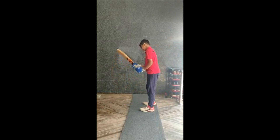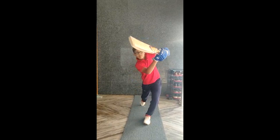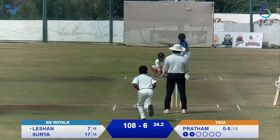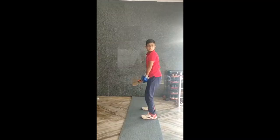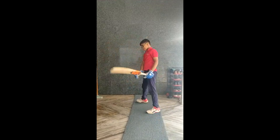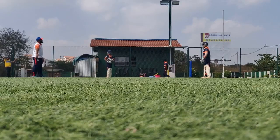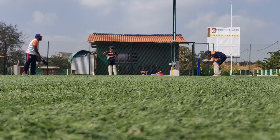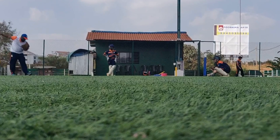These are a few shots players use in cricket: the straight drive, the off drive, the on drive, the back foot punch, the square cut, and the pull shot.